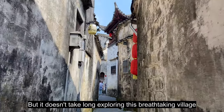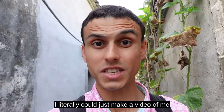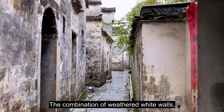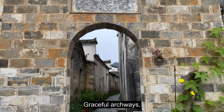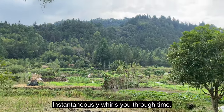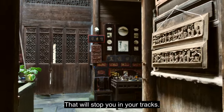It doesn't take long exploring this breathtaking village to discover why they call it a museum of ancient dwellings. I literally could just make a video of me walking along the streets and alleys here — the scenes are just that rich. The combination of weathered white walls, dark gray tiles, graceful archways, winding alleys, and plush green mountains in the background instantaneously whirls you through time. Each step, each angle paints its own architectural masterpiece that will stop you in your tracks.